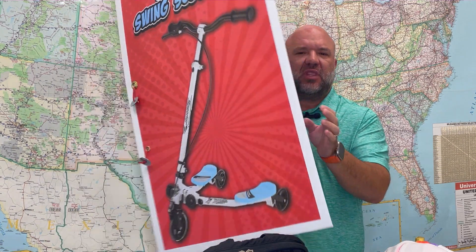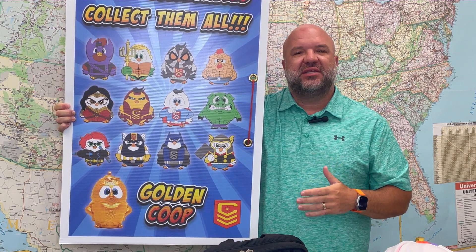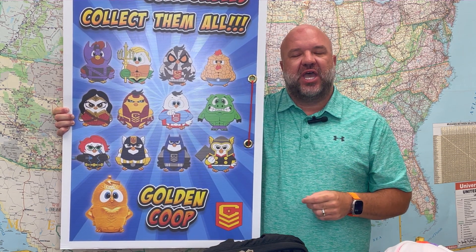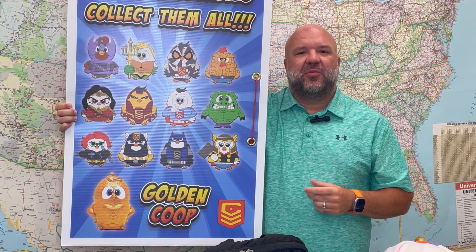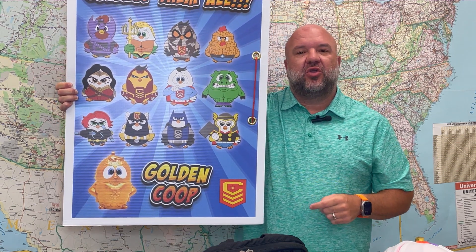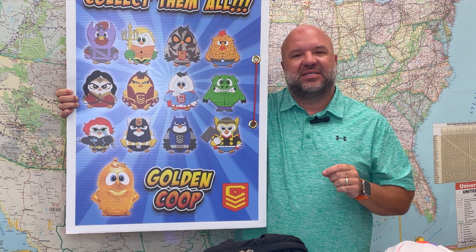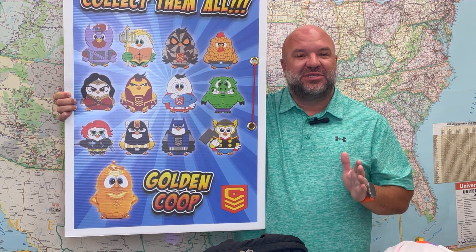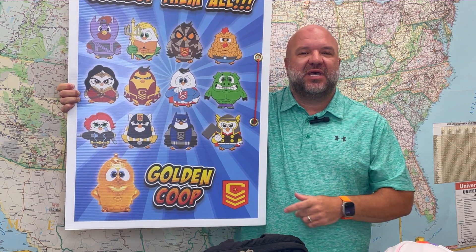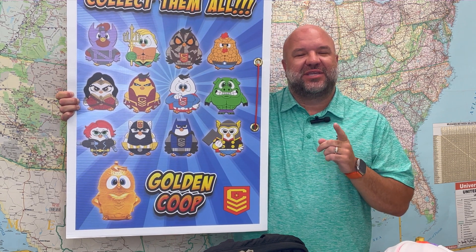There's one more prize to tell you about — it's our day one bonus. Our day one bonus is our Coop Squad collectible key chains. They come in 12 unique designs and you'll get one for every card sold between now and that first day. All online orders count, as well as any cash or check turned in on that first collection day. Now you're probably thinking, 'Mr. Chris, there are 13 Coops up there and you said 12 — what's up with that Golden Coop?' That Golden Coop is a special edition you can earn when you send out your unique student link via our website to 10 or more friends or family members. The best part is it's no purchase necessary — all we ask is that you send your link out to 10 or more friends or family members via our website and you will receive the Golden Coop in addition to all of your other prizes.